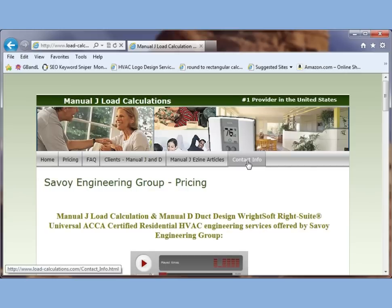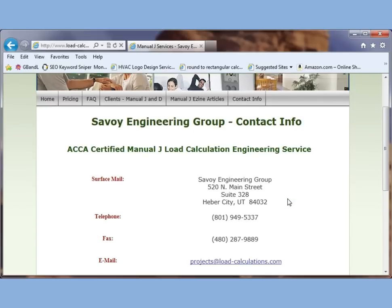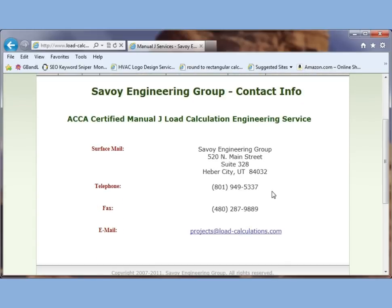Here's our contact information, our mailing address if you need to send a hard copy, our telephone, our fax, and our email address.